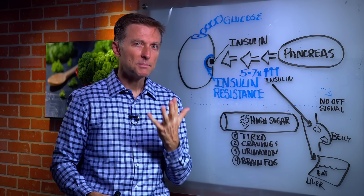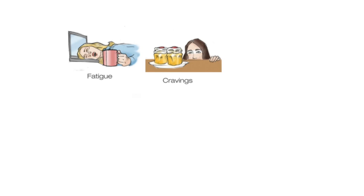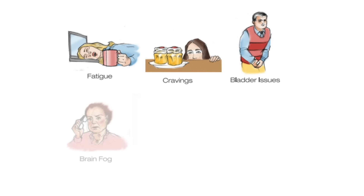There are four main big symptoms with insulin resistance. Number one, fatigue — especially after you eat, like after lunch you want to take a nap. Number two, cravings for sugar and carbohydrates. Number three, excessive urination at night because wherever excess insulin goes, fluid follows it — sometimes glucose comes to the urine. Number four, brain fog and memory issues. You'll also have inflammation and a whole list of other symptoms.